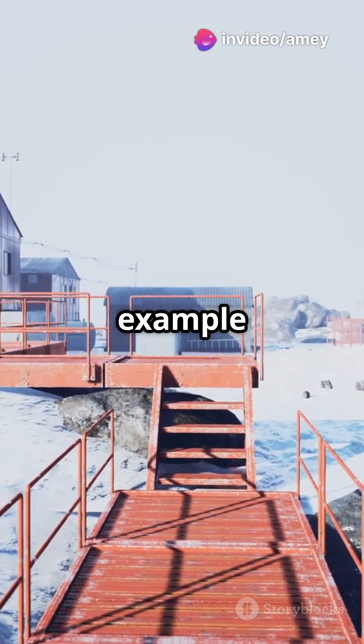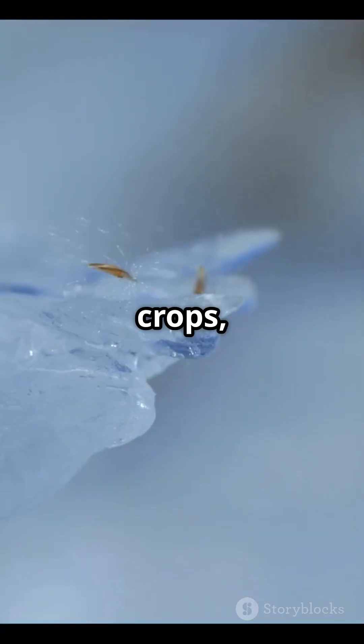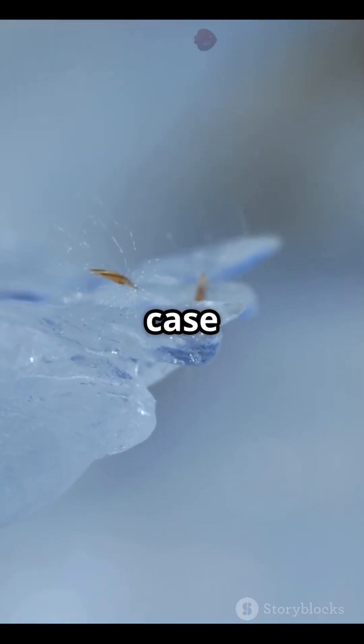There's actually a real-life example here on Earth: the Svalbard Global Seed Vault in Norway. It's a backup for the world's crops, storing millions of seeds deep inside a mountain in the Arctic, just in case disaster strikes.